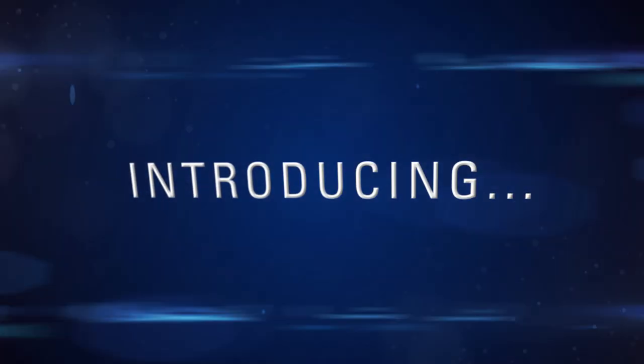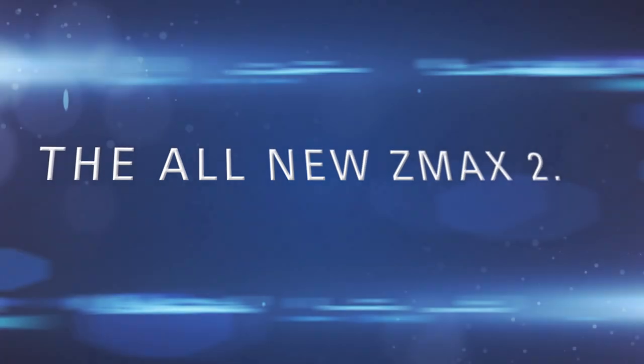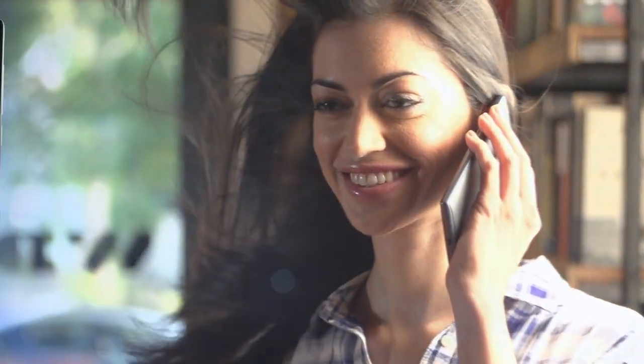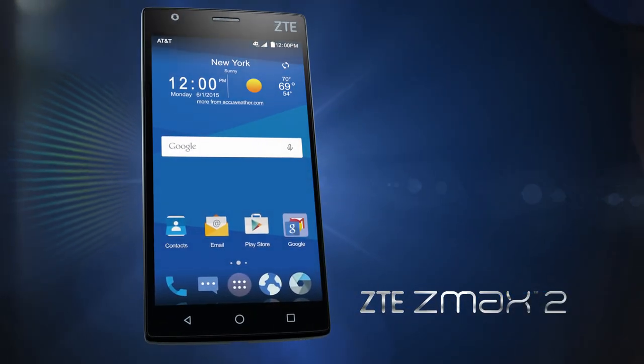Introducing you to a new kind of cool style with the ZTE ZMAX 2. Go with the flow of the experience as you move to the beat of life and make things happen.